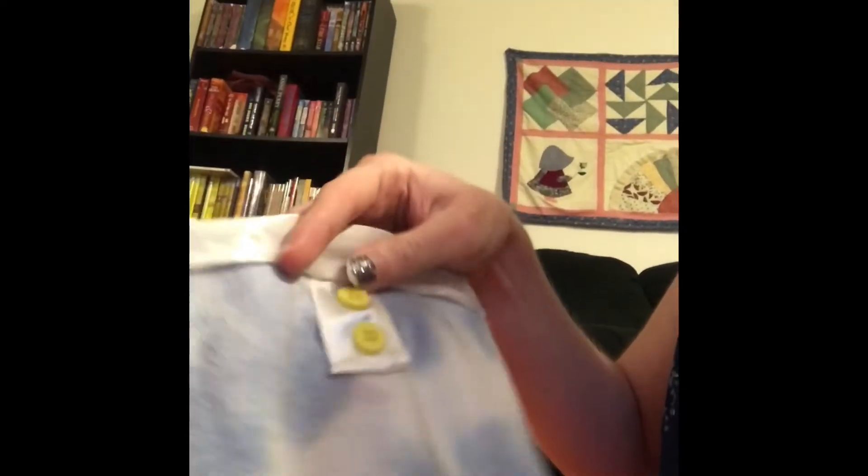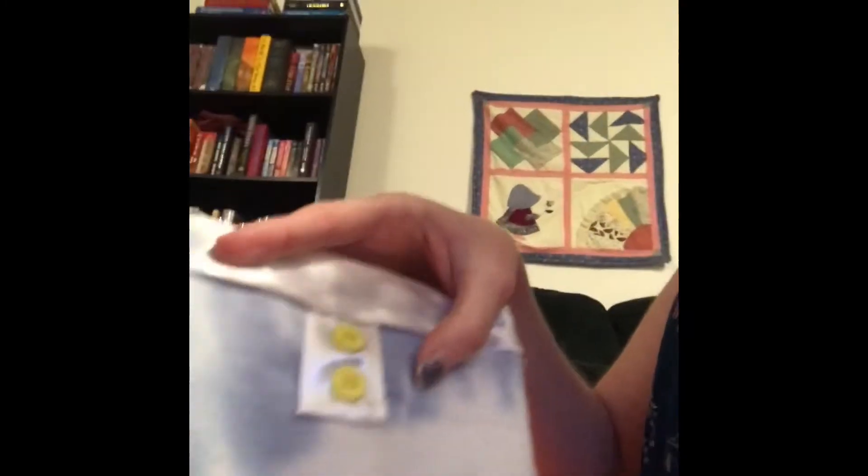Then I made this one, which I thought came out really good. It fits the My Life As doll a little better because they're slightly smaller, but it does go on the American Girl doll pretty well. It's a cute little skirt and it's probably my favorite, to be honest — I really like the color combination.